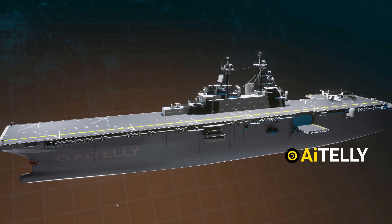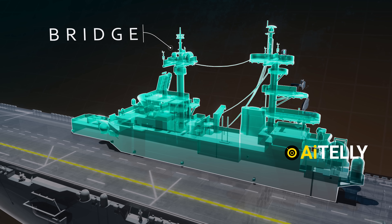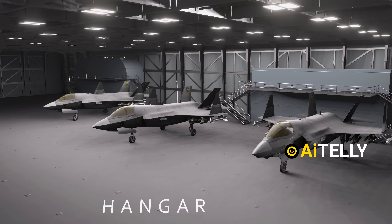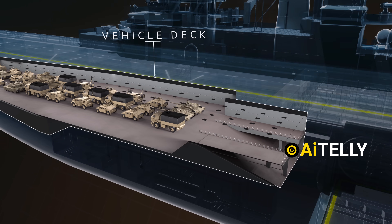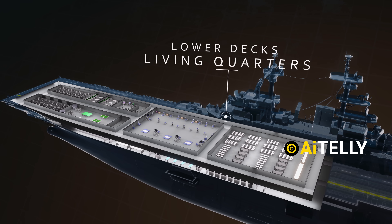The ship generally has around 10 main decks, each serving distinct operational or living needs. First is the bridge — just a reminder, this is not technically a deck. Below that comes the flight deck, also called the top deck. Beneath the flight deck is the hangar deck, where aircraft are stored. Moving forward is the vehicle deck, followed by the well deck, also known as the stern. Finally, there are the berthing and living quarters, often called the lower decks.